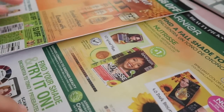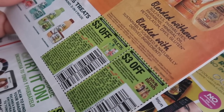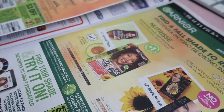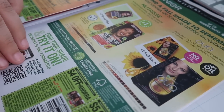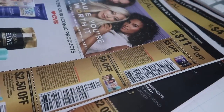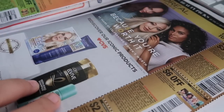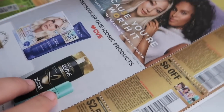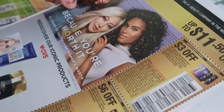Next page: for Garnier we have $3.00 off two and $3.00 off two for the Whole Blends, then the Garnier hair dye — $4.00 off and $5.00 off any two. I think this might be a beauty Save insert even though it doesn't say beauty on the front, because we have L'Oréal $3.00 off two.